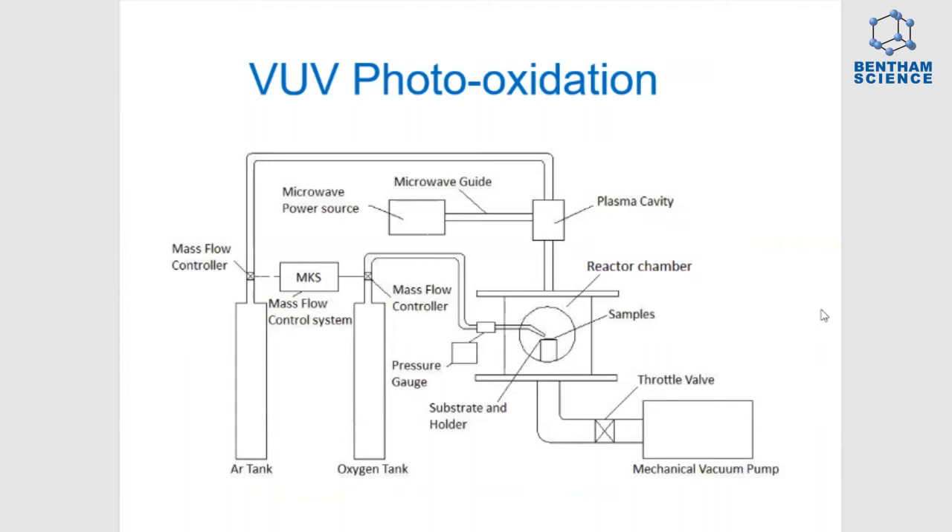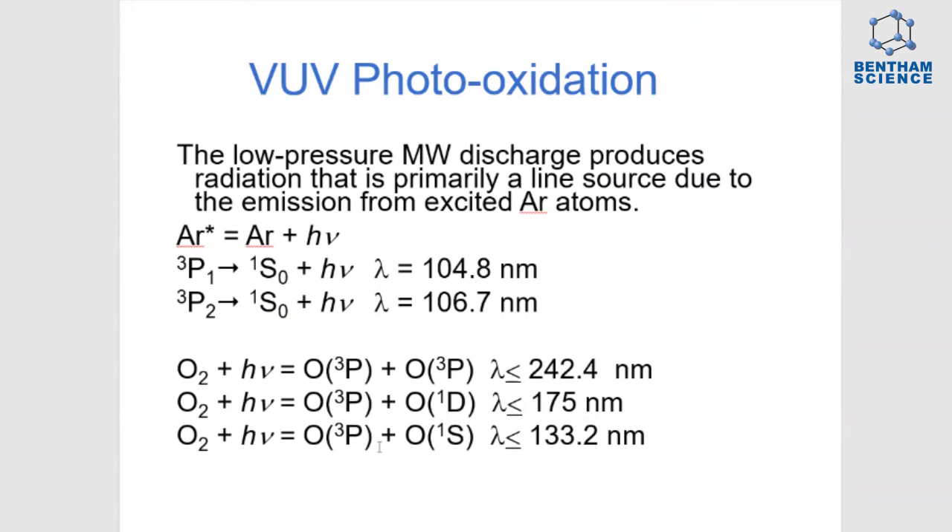The photons can also interact with the oxygen to break it down into oxygen atoms. The photons are at 104.8 nanometers and 106.7 nanometers.